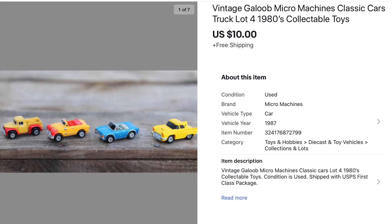Next we have a lot of Micro Machines cars. I had purchased a large bag of Hot Wheels and Micro Machines cars from a Goodwill for five dollars, separated them all into small lots, and this lot sold for $10.